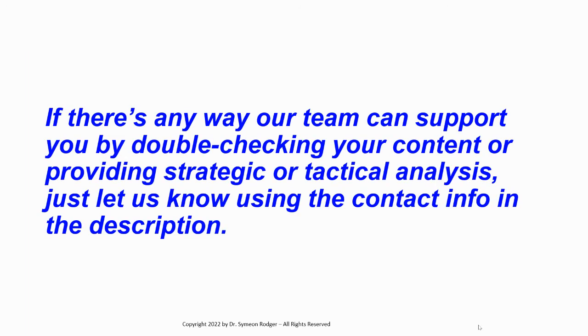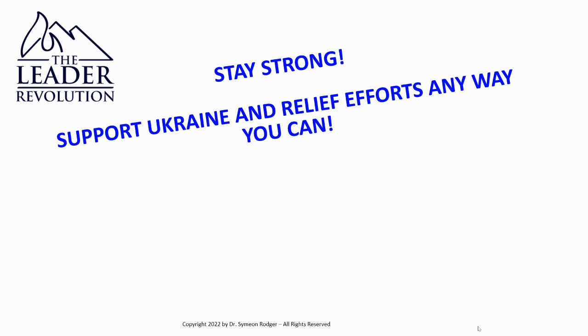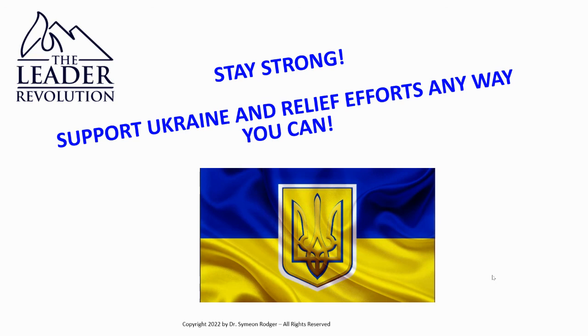If there's any way our team can support you by double-checking your content or providing strategic or tactical analysis, just let us know using the contact information in the description — we're happy to help. We want to see more and better reporting out there. We couldn't cover everything here — maybe we'll do another video to cover things we missed, like the fact that not every Kalashnikov assault rifle is an AK-47; actually, almost none of the ones you see are. Stay strong, support Ukraine and relief efforts any way you can. We'll see you again soon.